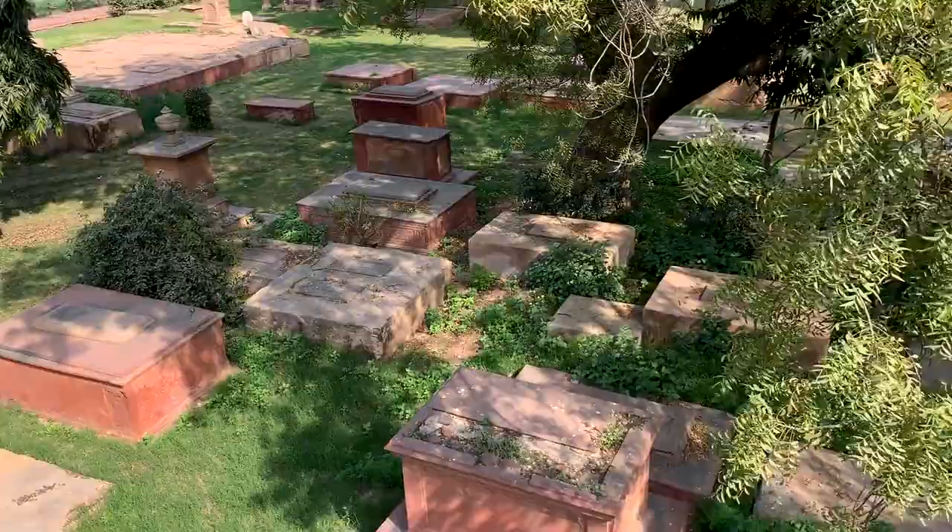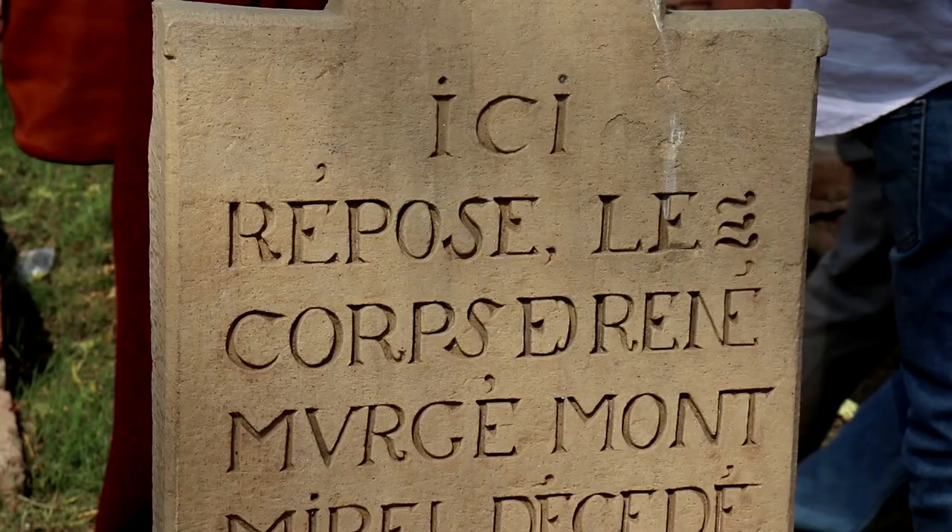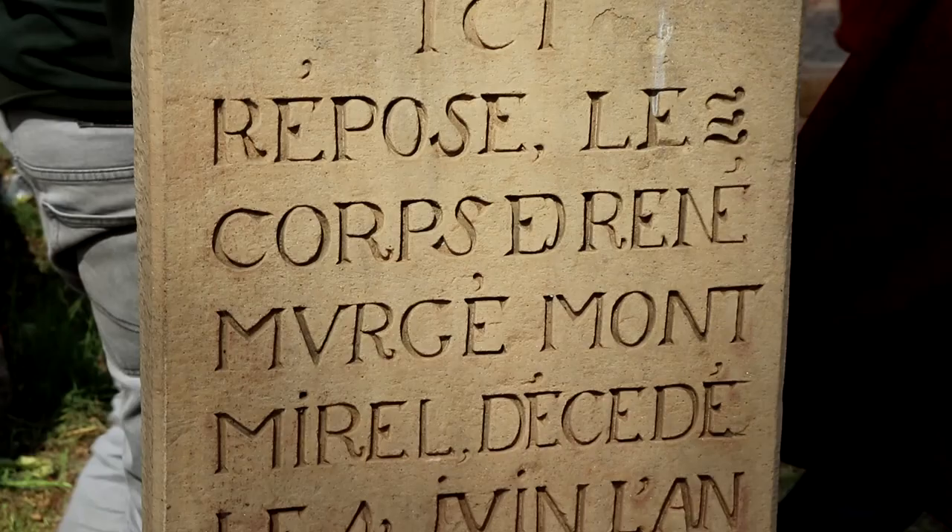This cemetery was the first Catholic burial ground in Agra. There are many European tombs from different countries like Armenia and Portugal, and even some members of the royal family are buried here.